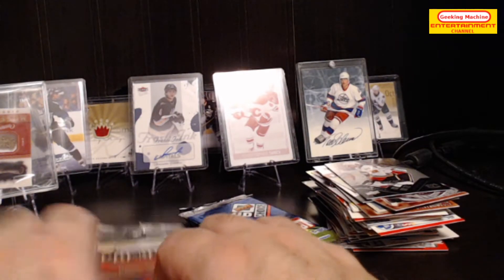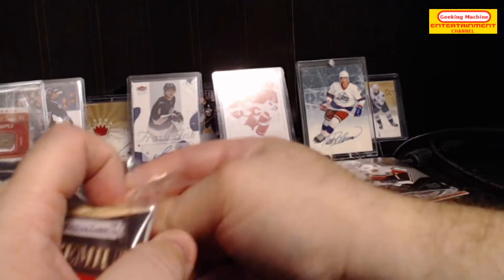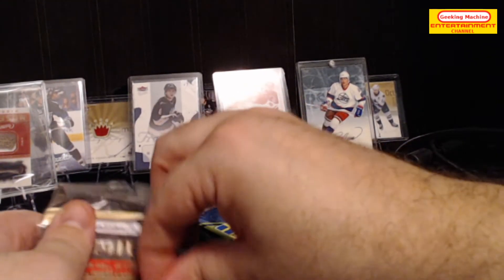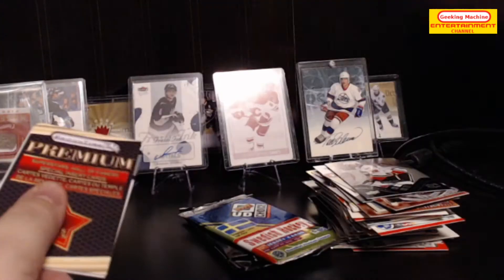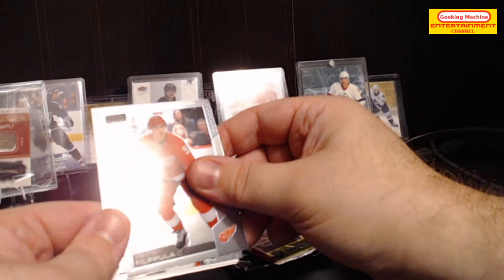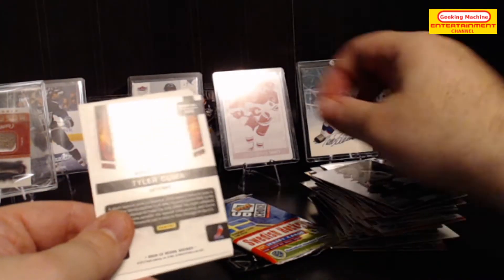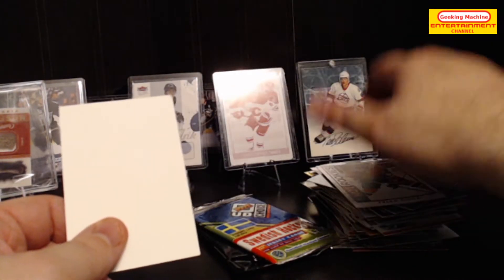I'm going to leave the 2010 to current for the end and do the premium next. This is actually the only time out of all of these openings that I've gotten a premium pack. Cards: Vatari — Keith Yandle and Tyler Toffoli hot rookies rookie card.